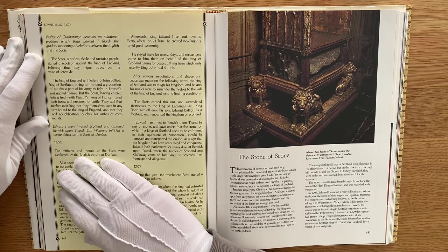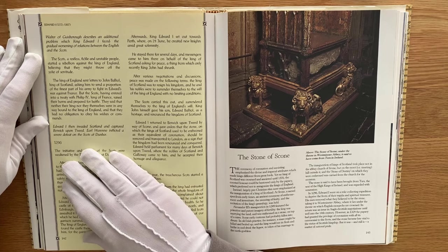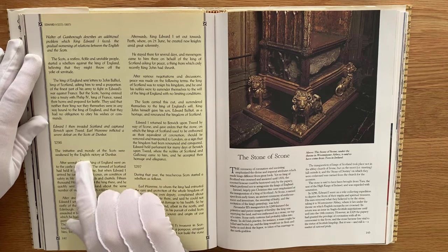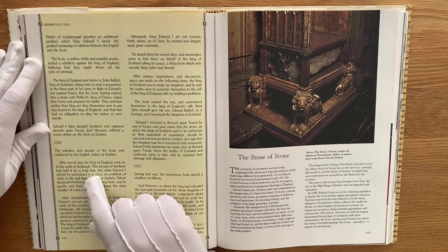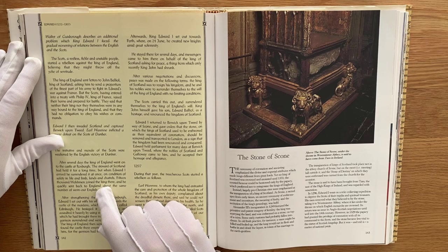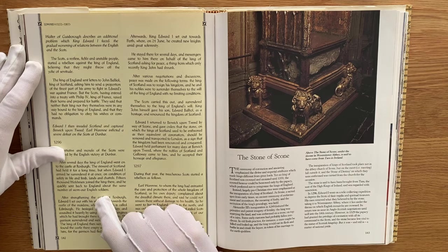Edward I then invaded Scotland and captured Berwick upon Tweed, and his army inflicted a severe defeat on the Scots at Dunbar in 1296. The initiative and morale of the Scots were weakened by the English victory at Dunbar, and after several days the King of England went to the castle at Roxburgh. The steward of Scotland had held it for a long time, but when Edward I arrived, he surrendered it at once, on condition of safety in life and limb, lands and chattels. Fifteen thousand Welshmen joined the King there, and he quickly sent back to England about the same number of worn-out English soldiers.